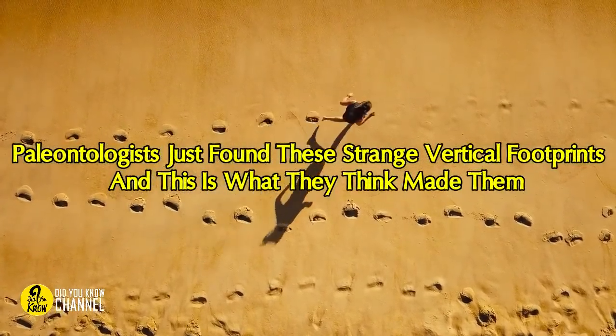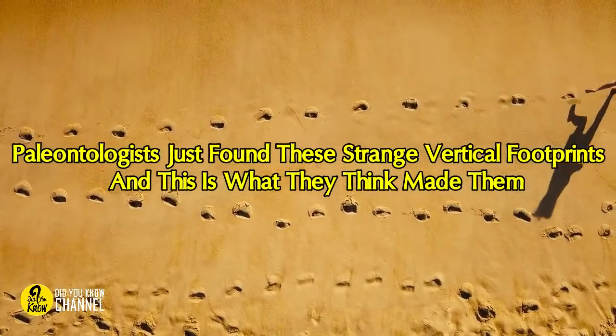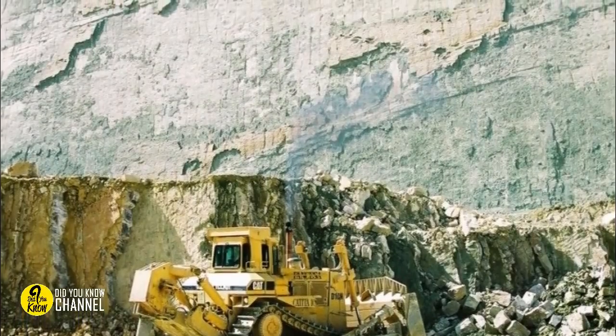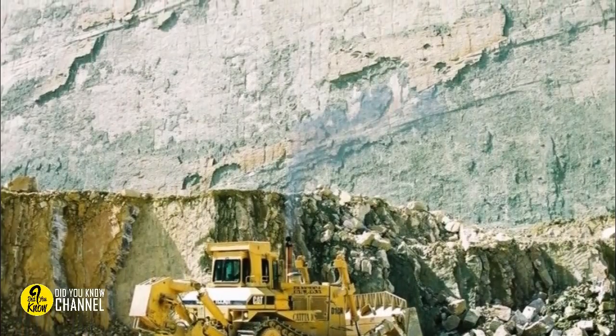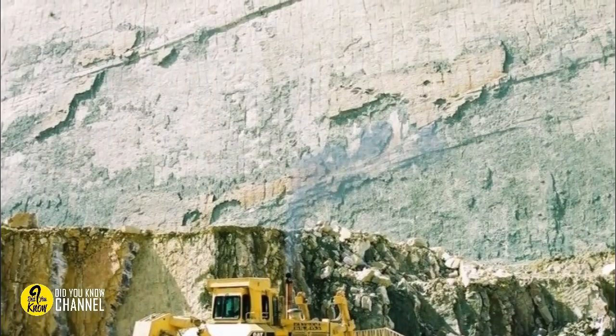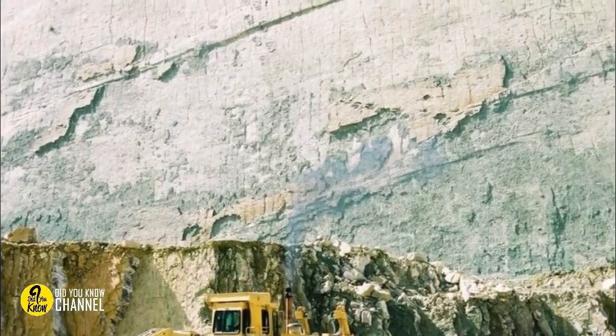Paleontologists found three strange vertical footprints, and this is what they think made them. In the 1980s, in the highlands of Bolivia, while a group of workers were working, they saw some footsteps printed in a vertical cliff near their working zone. They found it strange because it was vertical and the patterns were in clear sequence.